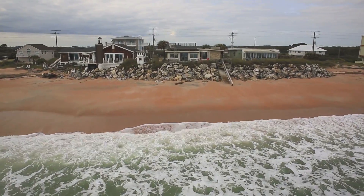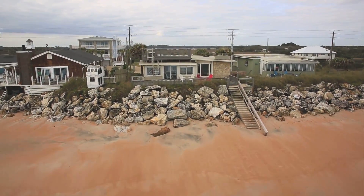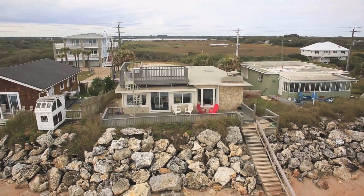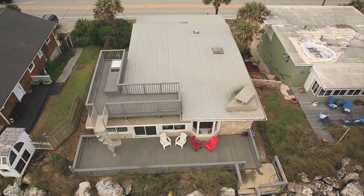And if it is more views that you crave, the top deck of this home provides breathtaking vistas from the Guana Preserve to the ocean as you gaze above the oceanfront rooftops lining the beach.